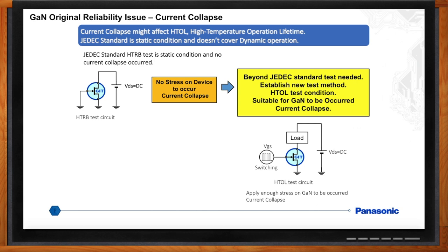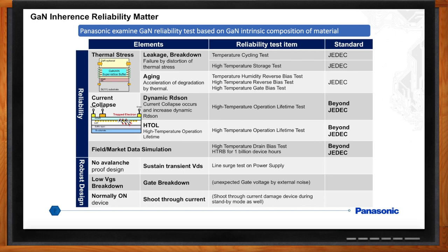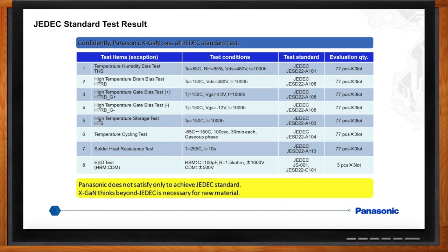Can you get into a little more detail on the reliability of GaN? Panasonic had to deeply understand the inherent reliability matters for GaN devices. We listed three key points for reliability: thermal stress, dynamic RDS-on, and field market data simulation. Thermal stress, leakage, and aging could be covered by the JEDEC silicon standard static test. Current collapse — to gauge reliability under a dynamic condition — would need testing beyond the JEDEC standard for dynamic RDS-on and HTAL. We also considered key items for a robust device such as no avalanche, low VGS breakdown, and a normally-on device. We started our reliability investigation with the JEDEC standard silicon tests, ran the full battery of JEDEC tests, and it passed — but the key issue for GaN reliability, dynamic RDS-on, is beyond the JEDEC silicon standard test condition.